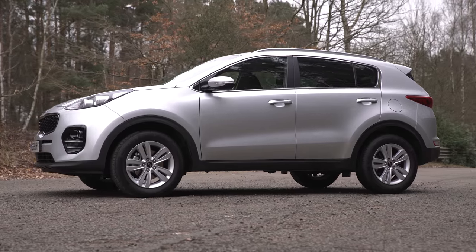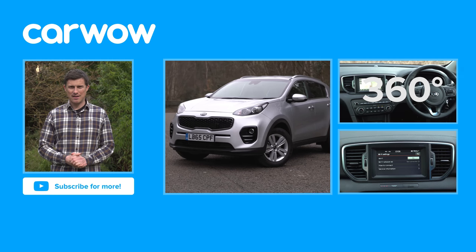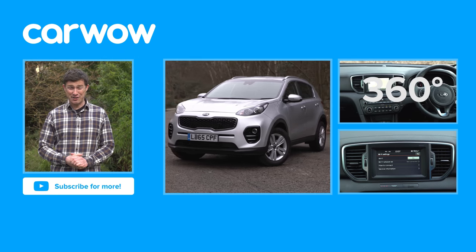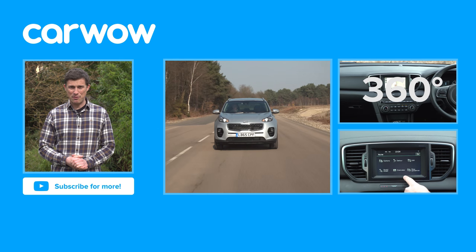The Kia Sportage, then — it has all the practicality most families could ever need. Click over there to watch our 360-degree video and our interior guide for the Kia Sportage, plus its in-depth video review.